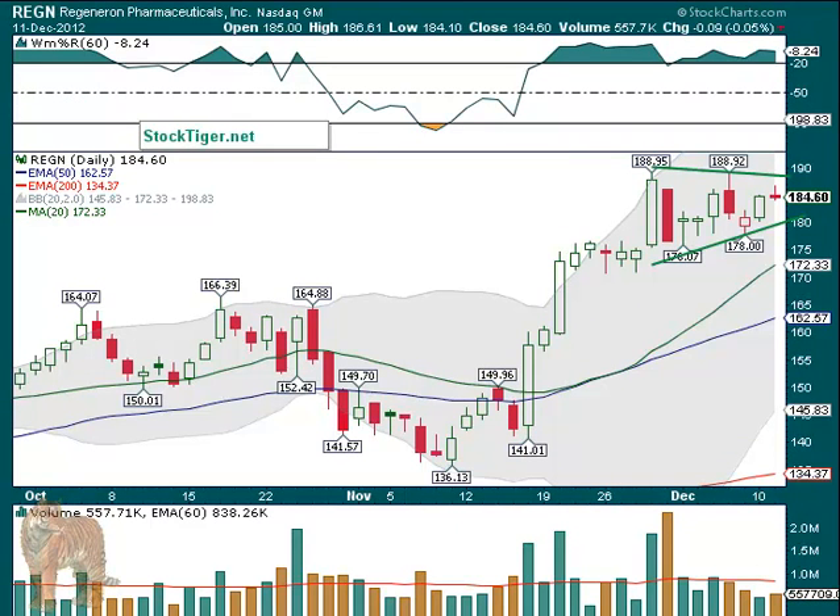REGN — another pharma, in kind of a pennant. The exact price depends on how you draw it. If you draw it by the close of this candle and the open of this candle, we're basically very close to a breakout. If you draw it a little looser, you want to get back over $189. It was $189.95. I think $189 is fine if it has volume, because then the chances of it going up another buck are really high. And if it does that and doesn't break out, you can take a buck. If not, then we have a new run possible on our hands.